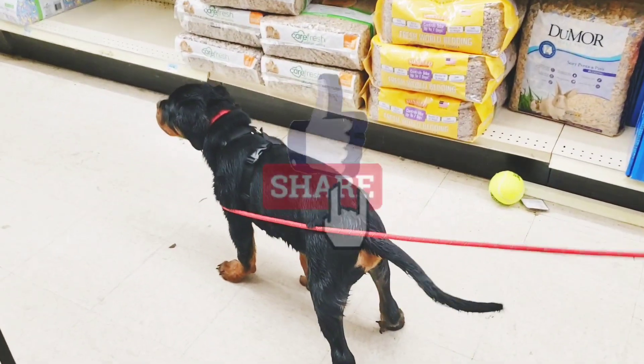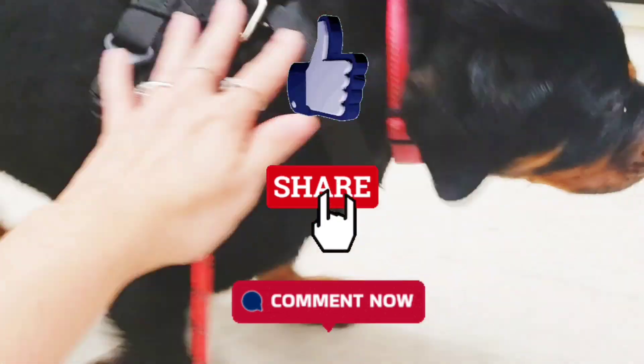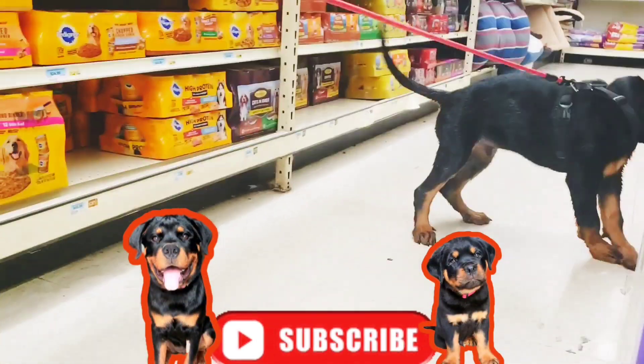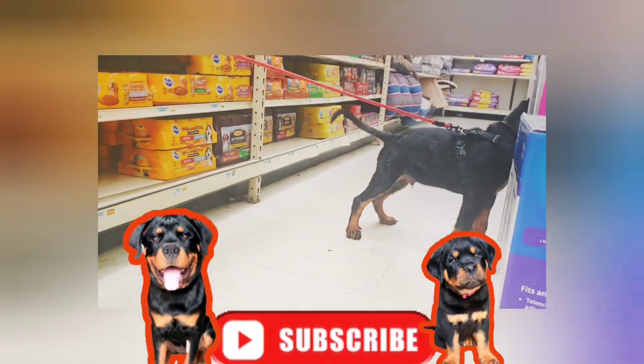If you enjoyed this video, please like, share, and comment — we would really appreciate it. And don't forget to subscribe so you don't miss any videos of Roxy and Rhaegar. Thanks for watching and we will see you in the next video.